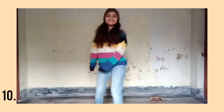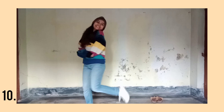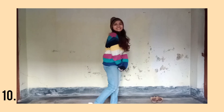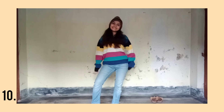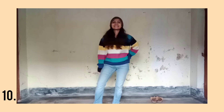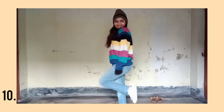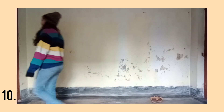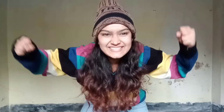Coming to the last outfit, guys — started the video with my father's outfit, ending it with my father's outfit. I have to say, this is the most comfiest and the goofiest outfit. This is my father's oversized jumper and the same jeans, completed the look with a beanie, and I look cute. Yes, and I did it!